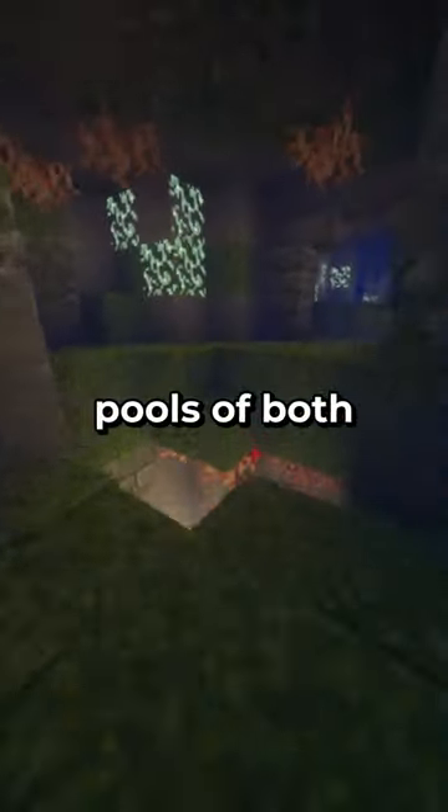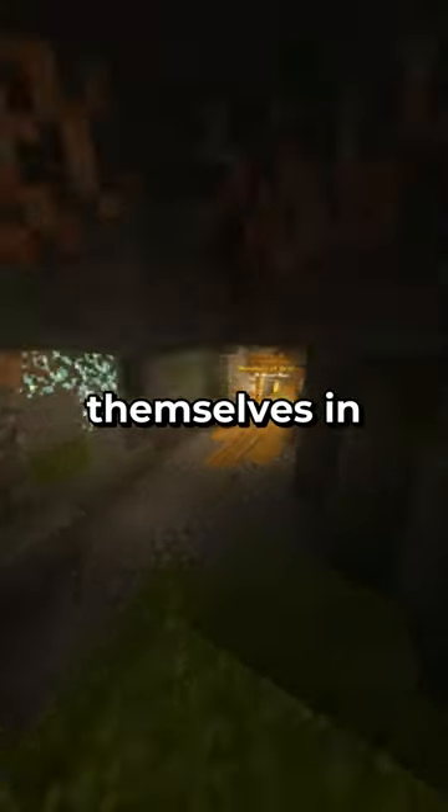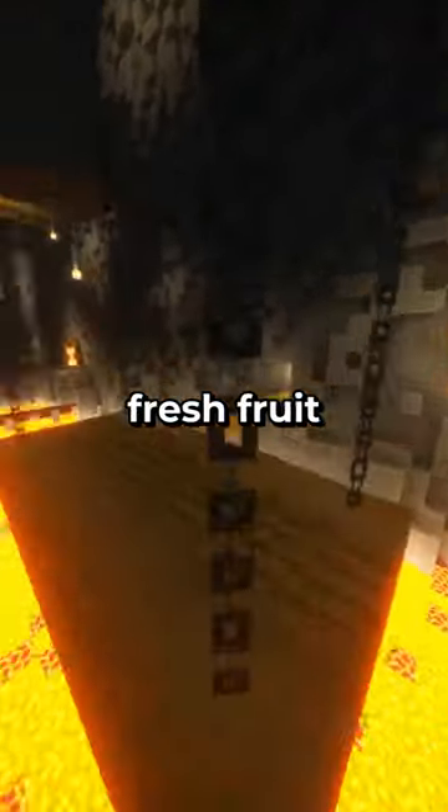Those crabs need separate pools of both fresh and salt water using marine aquarium salt, deep enough to fully submerge themselves in so they can regulate their internal salinity. They need large enclosures with deep substrate to burrow down in so they can molt. They need a varied and nutrient-rich diet with fresh fruit and veg.